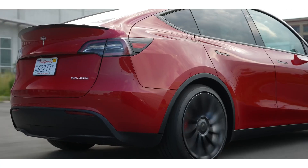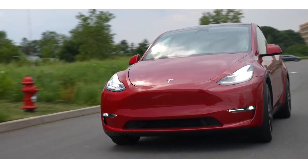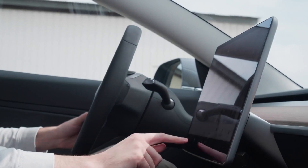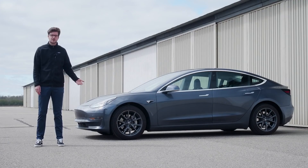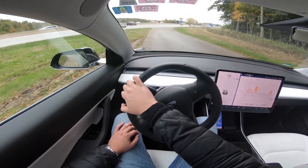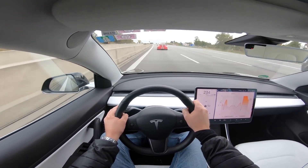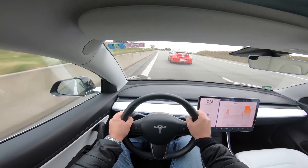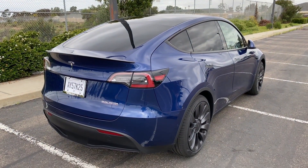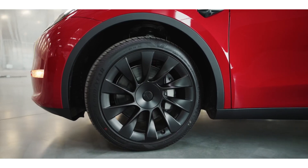That extra inch makes the Model Y the better choice for off-roading. If track mode is a must-have for you, then the Model 3 should be your choice. Track mode enhances performance on the track — the vehicle is lowered to increase center of gravity and launch control is set automatically. Unfortunately, the Model Y lacks this feature, and we confirmed with a Tesla representative that there are no plans to introduce it on the Model Y.